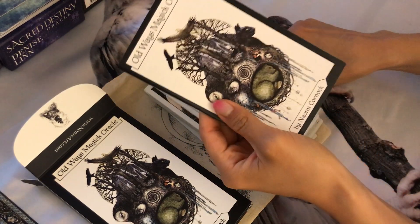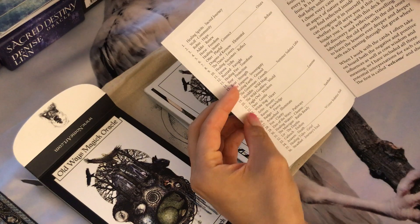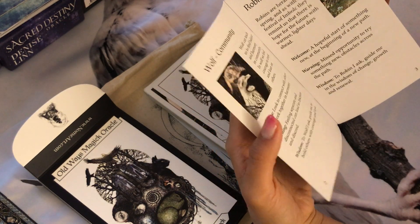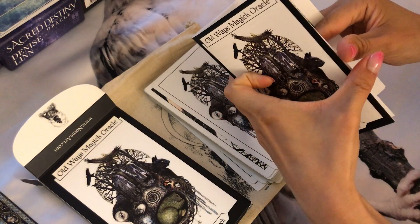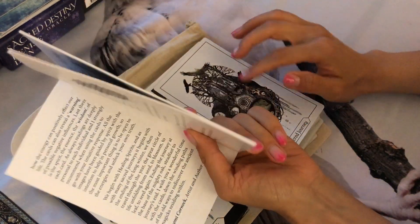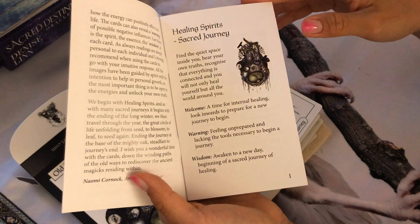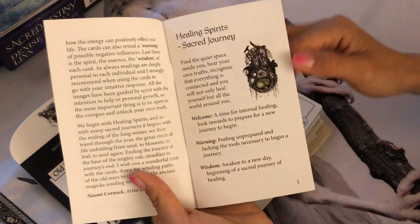Inside we have the booklet with the page number of each card, the meaning of it, introductions, and three categories of meanings or different interpretations. You can find timestamps in the description box to go directly to each card, but I'll just flip through the booklet for those who may have lost theirs — because whenever I try to find a PDF online it's always some type of malware, so here's a video instead.